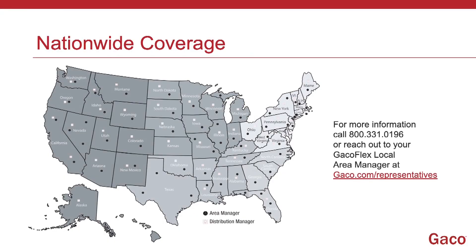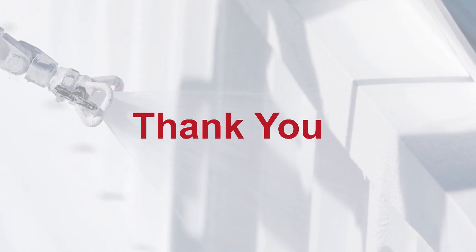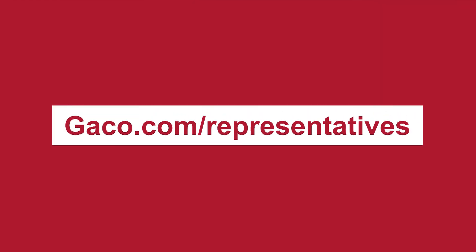Thank you for the time today, Ed. This was a 100,000-foot view — we're talking from a studio here live with you. We also want to talk about the local viewpoint: we have a national coverage of area managers, distribution managers, and regional managers, and we'd like for you to reach out to them. You can find them at geico.com/representatives — type your zip code in and we'll get back to you as soon as we can. Thank you for your time today. If you have additional questions or want to learn more about Geico, please reach out to your local area manager at geico.com/representative.